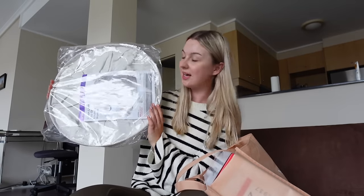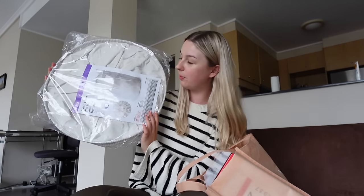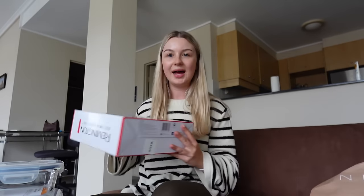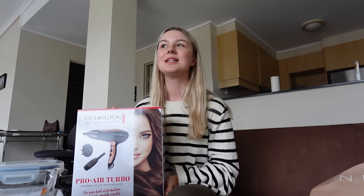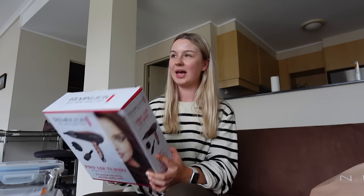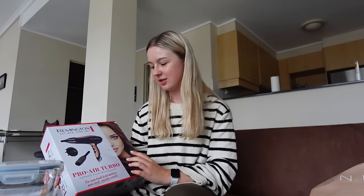At Kmart I got a laundry basket - just a fold-up pop-up one. I got some more glassware, this one and this one. I also found this really cute vase - it was just on its own in an aisle, not with the other vases, but I really liked the shape and the colour so I think it's gonna look really nice on the coffee table. And then I also got a hair dryer because in the last Airbnb there was the owner's hair dryer that I was using, whereas now I don't have one. But this was on sale and it wasn't too expensive at all.